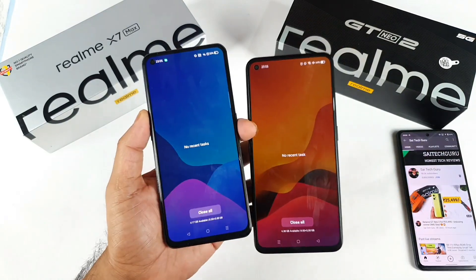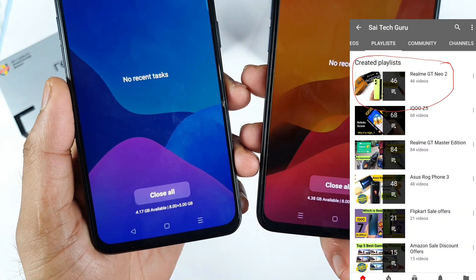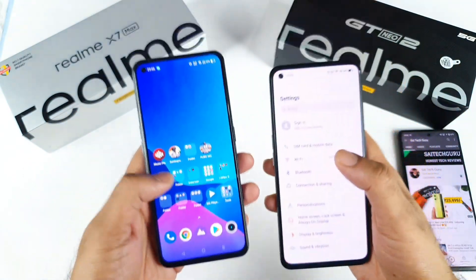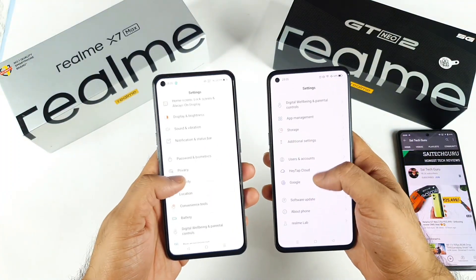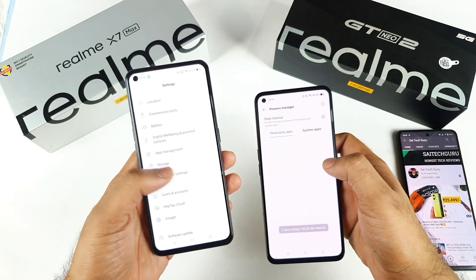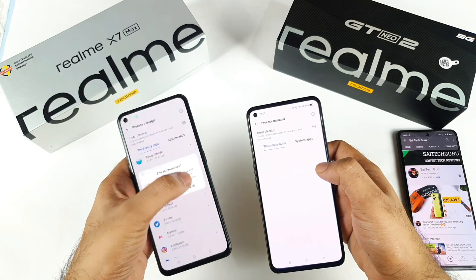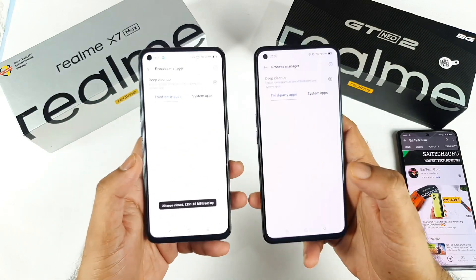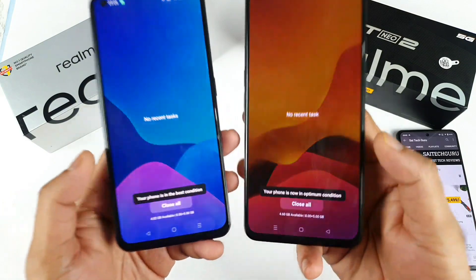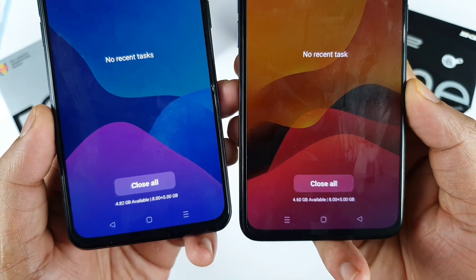Here is the RAM availability between both phones — both phones have 8.5 GB of RAM enabled. Let me go to settings and the process manager additional settings to do a deep clean before starting the test, just to make sure no applications are running in the background. Sometimes the deep clean will surface a lot of applications in the background, that's why I need to clean it first.